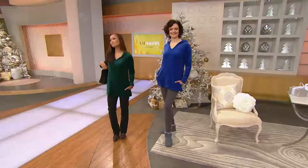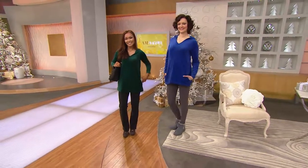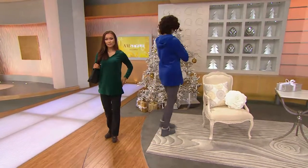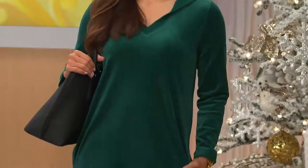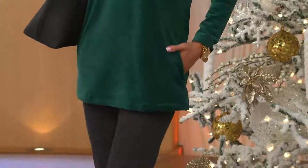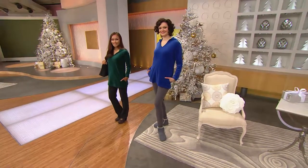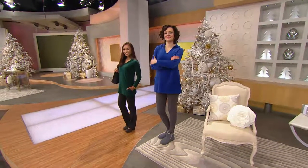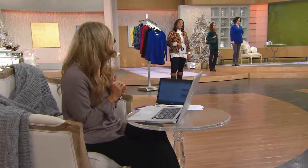Ladies are loving the velour top — it's cute! Think about it: you're doing crafts, or taking your kids trick-or-treating. Halloween is Friday, the 31st. We're asking the question on Facebook — Kate is chatting — what candy do people give at Halloween? What's the favorite Halloween candy? Candy corn?